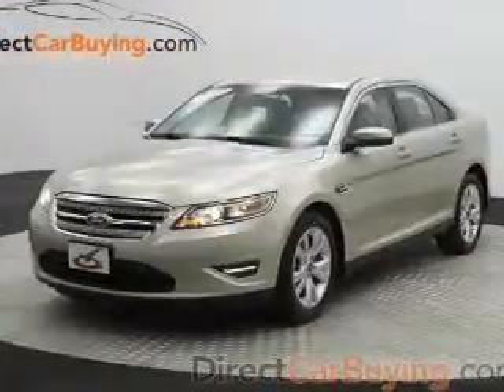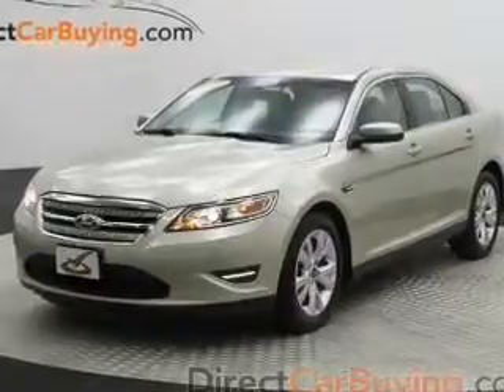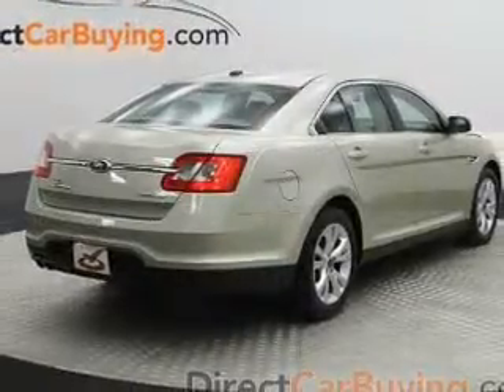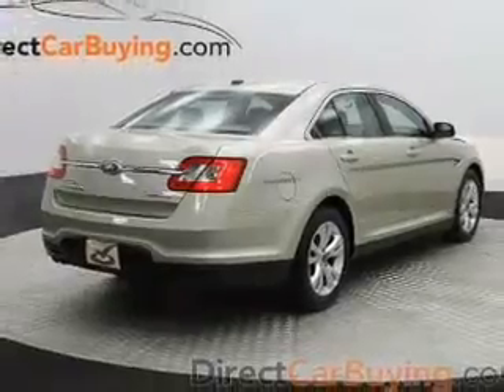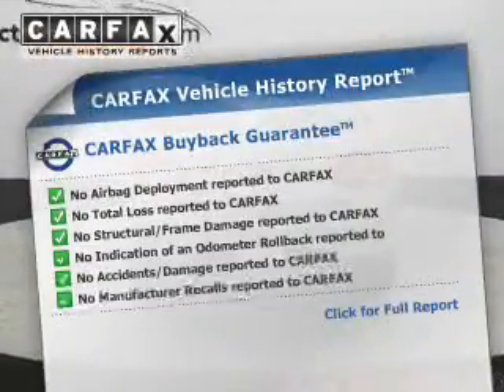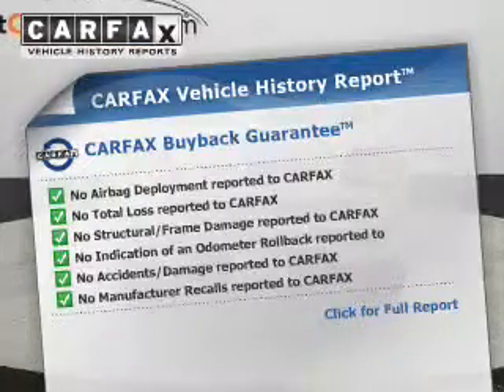The powertrain includes all-wheel drive with a reliable six-cylinder engine driven by a six-speed automatic transmission. The anti-lock braking system will keep you safe on the road. Know the history on this ride and greatly reduce your buying risk with the included Carfax Vehicle History Report.